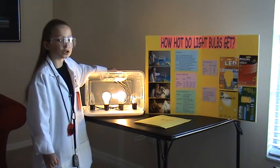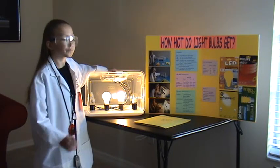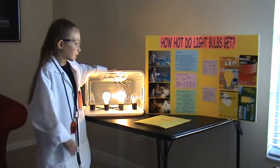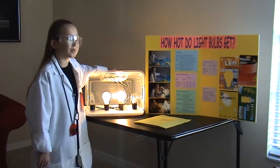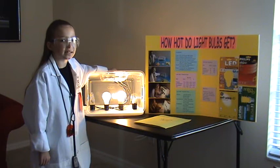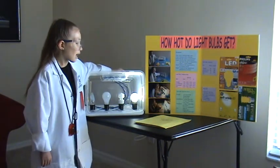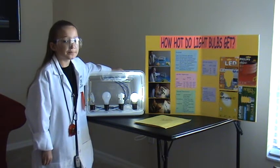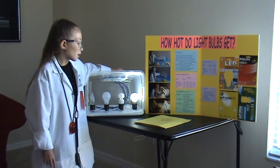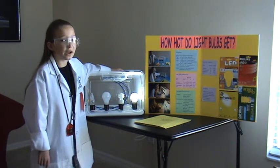Compact fluorescent got to 144 degrees. It's a lot like incandescent, but it uses less energy. LED got to only 82 degrees. It's very cool, not so bright, and it has lots of little lights inside of it.